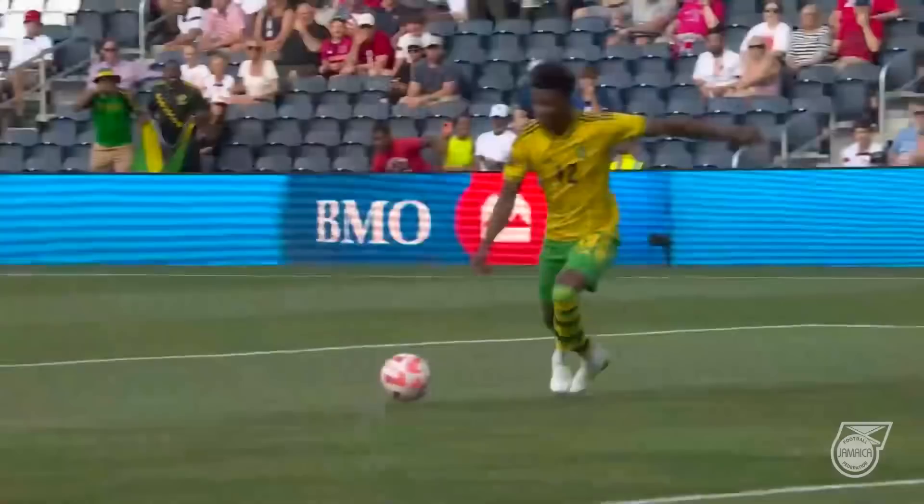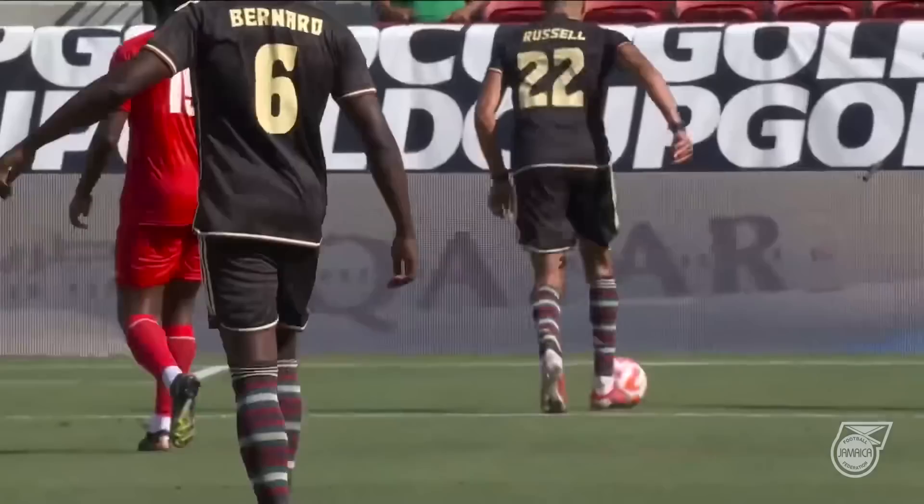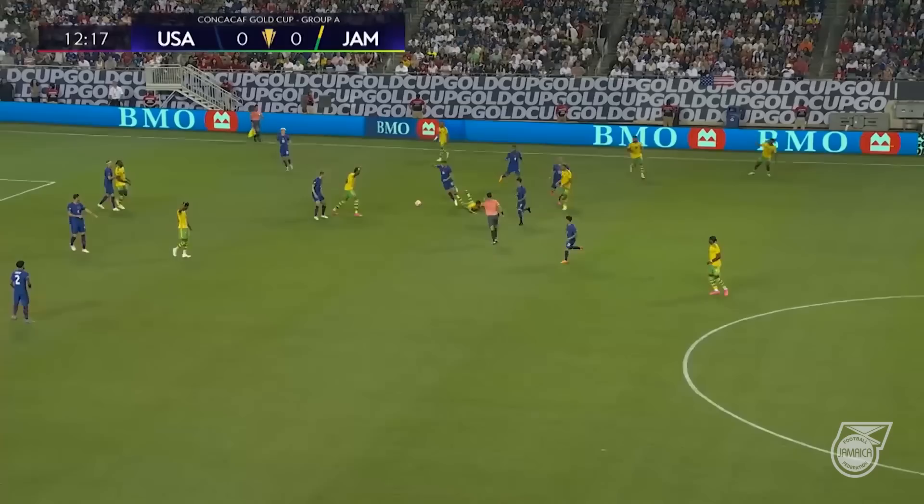Deshaun Bernard scores for Jamaica. Damari Gray scores. Jonathan Russell scores his first international goal for Jamaica.